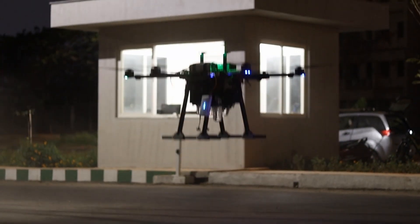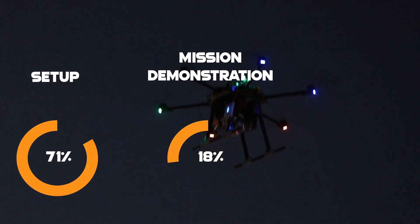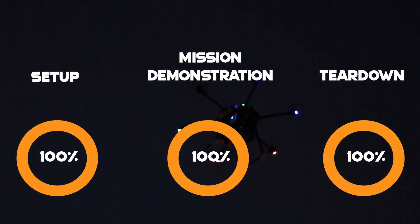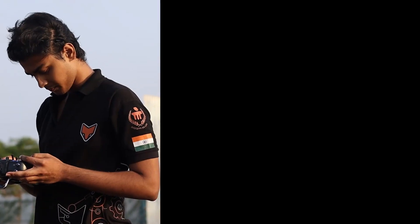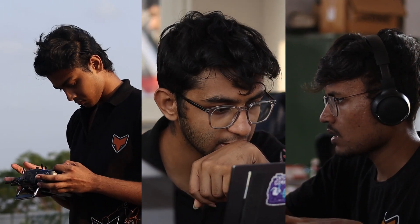This year, we aim to successfully complete our setup, mission demonstration, and teardown without incurring any penalties or a timeout. We will achieve this by employing 3 operators: a safety pilot, a GCS operator, and an ODLC operator to maximise points while ensuring efficiency.